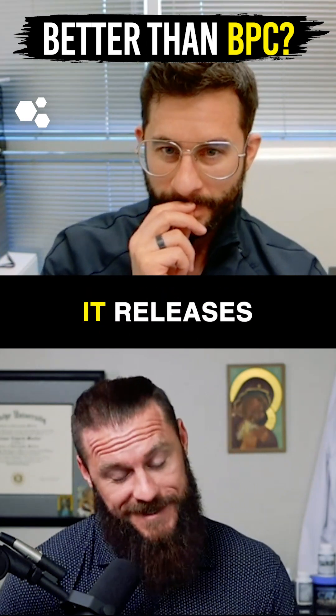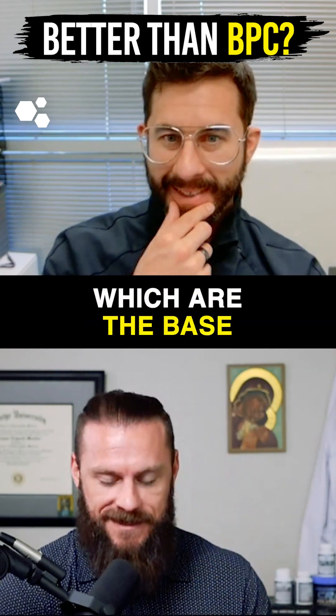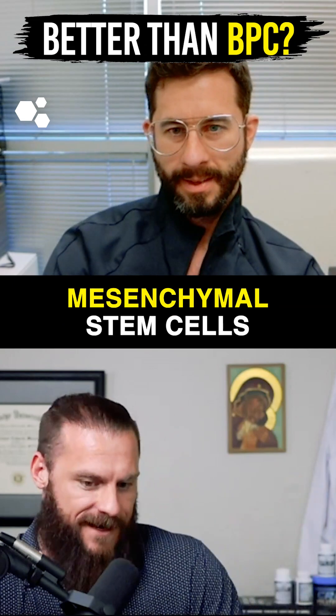You even went as far as saying it releases mesenchymal stem cells, which are the base — that's what you actually want. Your opinion is this supplement helps release mesenchymal stem cells.